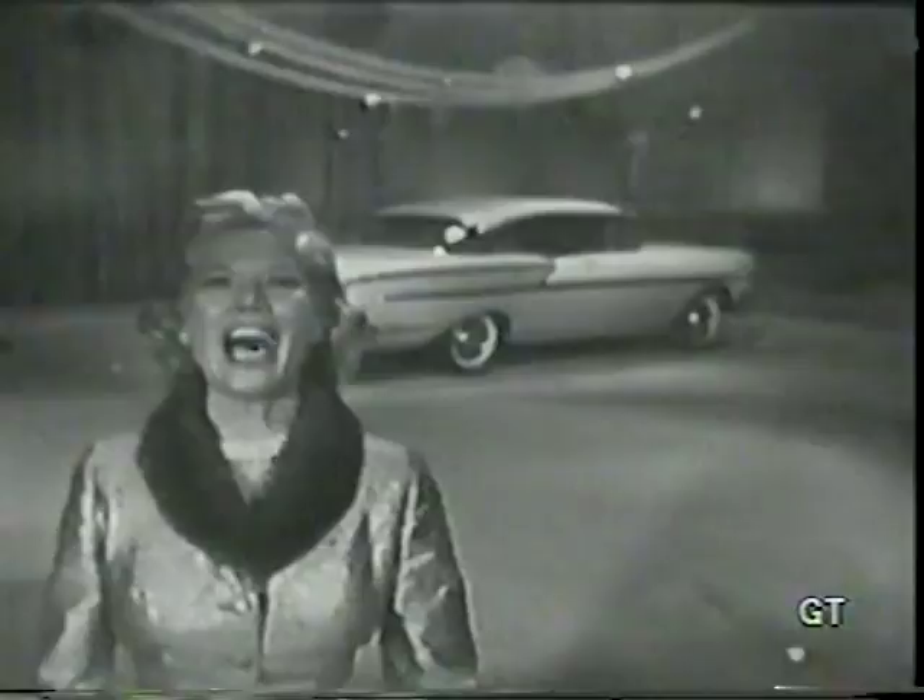Your family's really living, and so are you, by the way, when you give an all-new '58 Chevrolet.